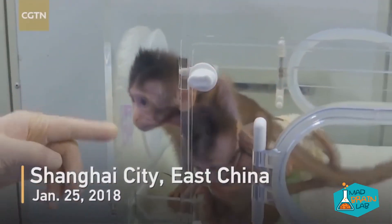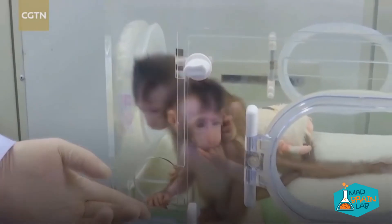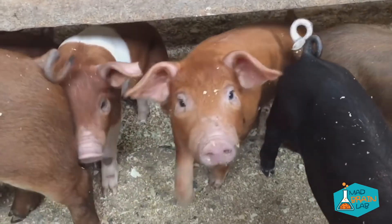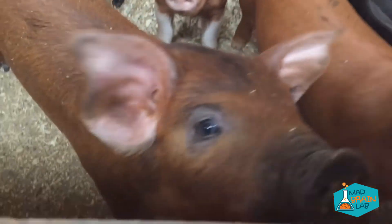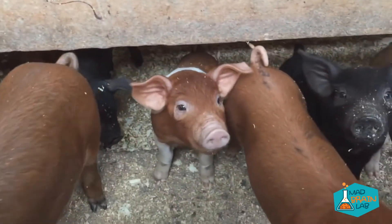These monkey twins are the first primate clones made by the same method that produced Dolly the sheep. Scientists also created the first human-pig hybrid, and it is believed that this breakthrough could one day lead to lab-grown human organs that could be transplanted into humans without rejection. If successful, hundreds of thousands of lives could be saved.